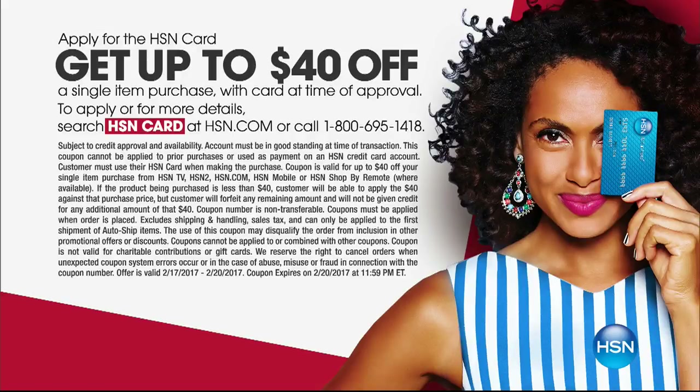We have an HSN card — it's a really great card. This weekend only, through Monday, if you apply for our card you can save up to forty dollars. We've never offered 'save up to forty' before. When you purchase that first item and you're approved, you can get up to $40 off, which means this ends up being about $59 and some change.